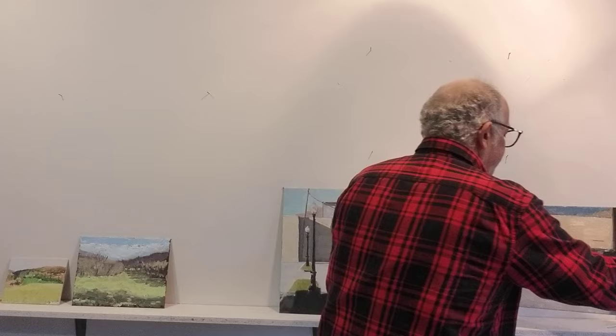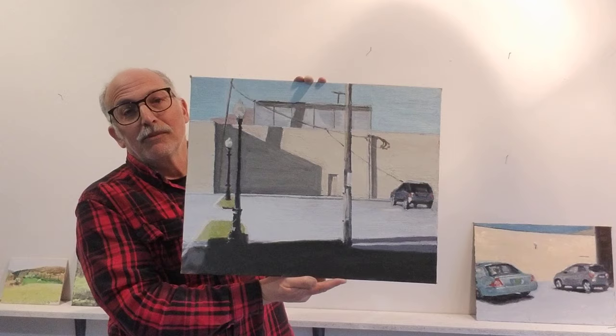This painting was actually done from a plein air painting — it's much bigger. This was from 2020, so four years ago.